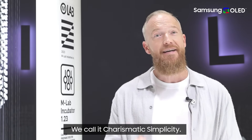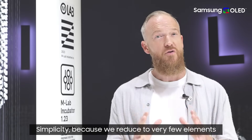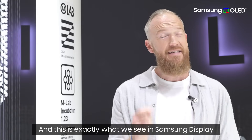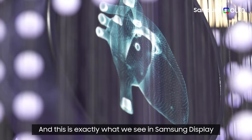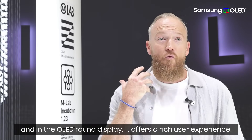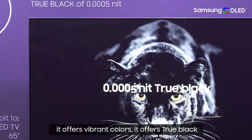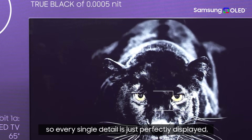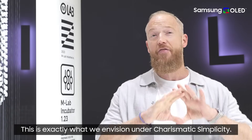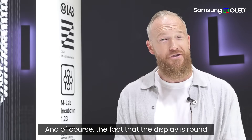We call it charismatic simplicity — simplicity because we reduce to very few elements, but those elements have to be perfect. This is exactly what we see in Samsung Display and in the round OLED display: it offers a rich user experience, vibrant colors, and true blacks, so every single detail is just perfectly displayed. This is exactly what we envision under charismatic simplicity.